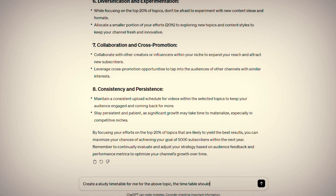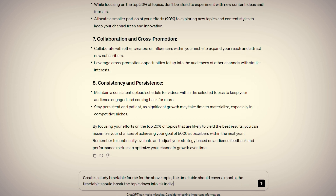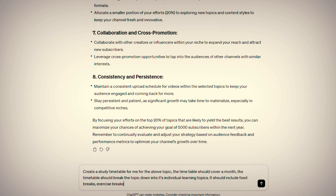The timetable should cover a month. The timetable should break the topic down into its individual learning topics. It should include food breaks, exercise breaks, and sleep. Each day should be displayed in time blocks. Here's the result.